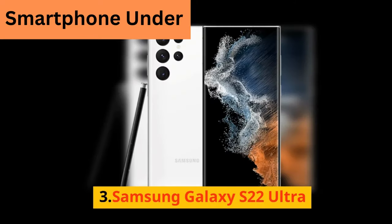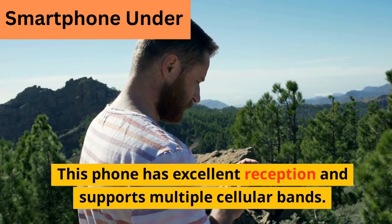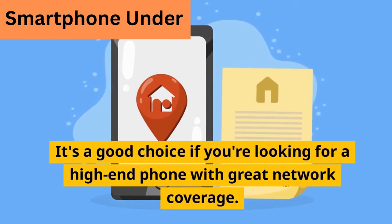3. Samsung Galaxy S22 Ultra. This phone has excellent reception and supports multiple cellular bands. It's a good choice if you're looking for a high-end phone with great network coverage.